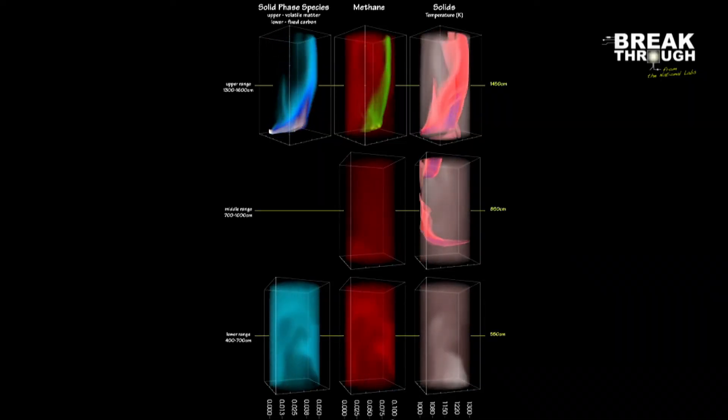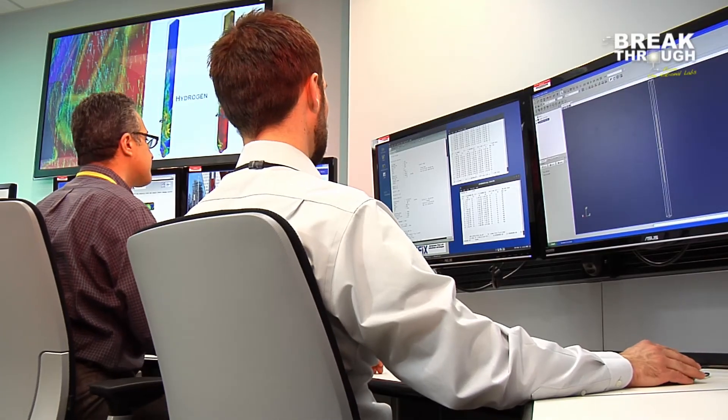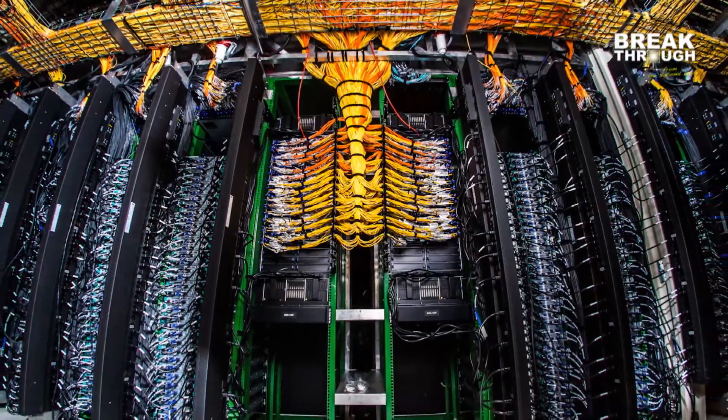The future of supercomputers in energy development is limitless because of their ability to model energy systems before they are employed at commercial scale, at a fraction of the cost of building facilities for testing. NETL's new supercomputer has opened a significant opportunity for future energy innovations and successes.